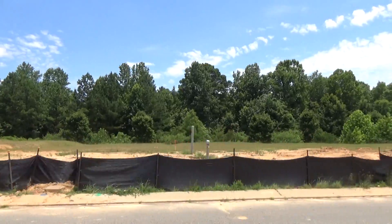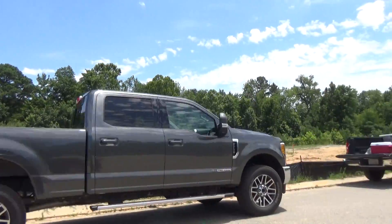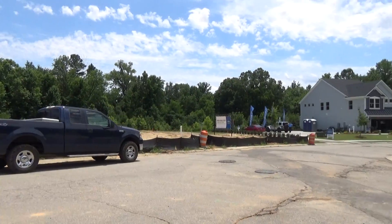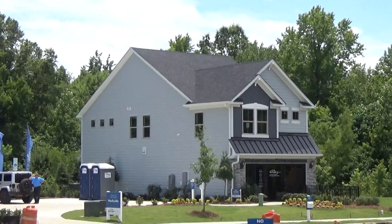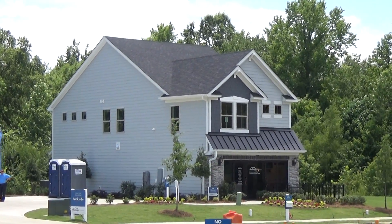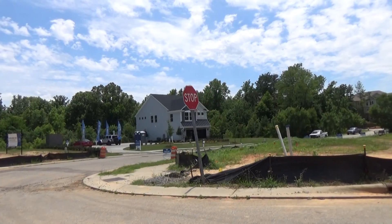If you lived here, you're walking your kids a few hundred yards to school. The elementary school is right there. There's the model, and if you went beyond there, maybe a thousand yards, Elevation Church in Ballantyne. So it's really cool.